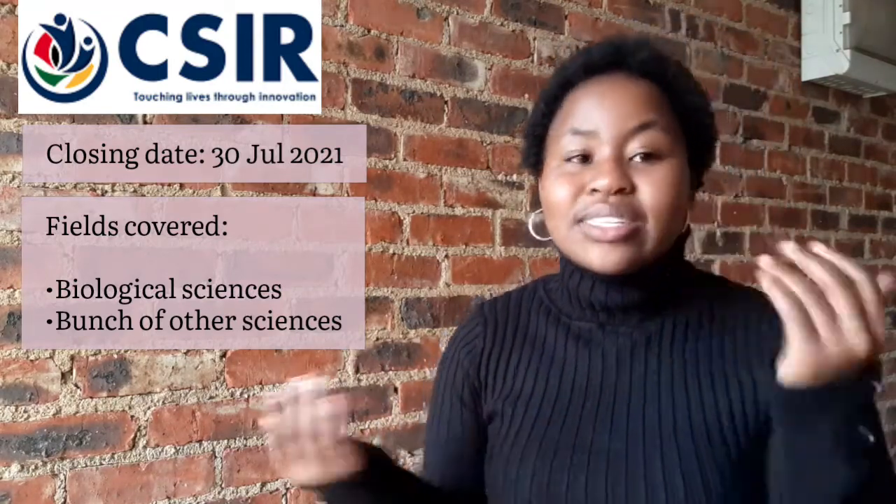The next one is the CSIR Bursary Program. The closing date is the 30th of July, so it's in a couple of weeks. It covers biological sciences and a range of other science disciplines. It covers registration, tuition, accommodation, and a living allowance. The link is in the description box. This one closes very, very soon, as does the Jones and Wegener one on the 31st of July, so please apply as soon as possible.